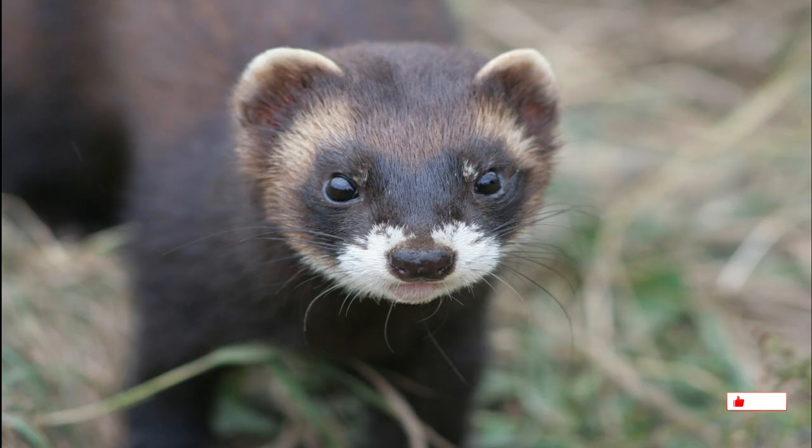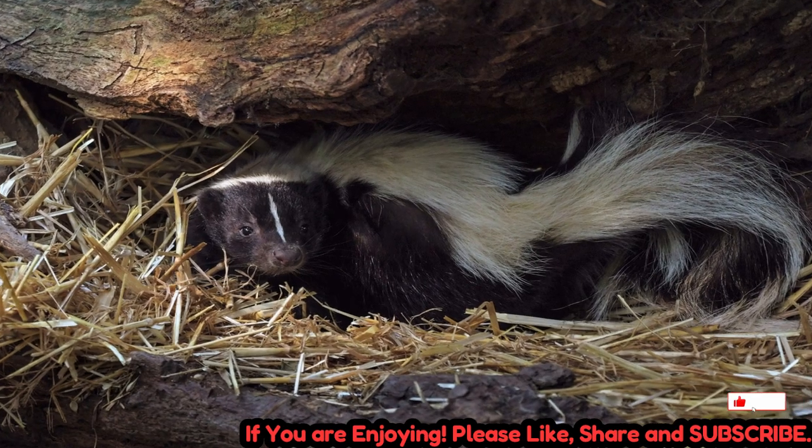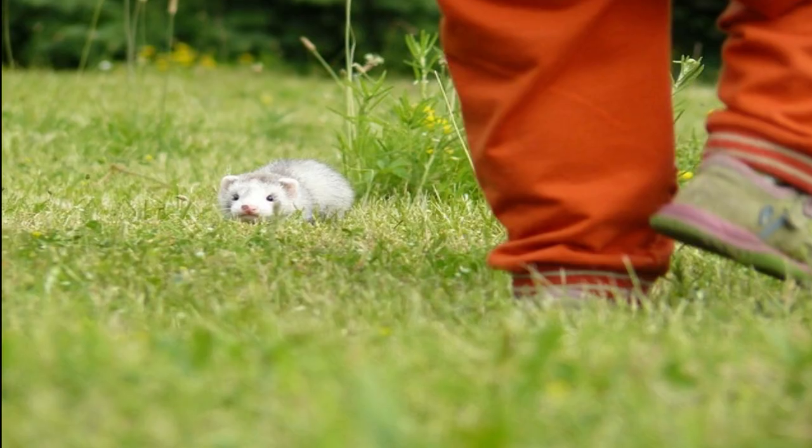Physical characteristics: Polecats have a distinctive appearance, characterized by a long, slender body, short legs, and a bushy tail. Their fur is typically dark brown to black, with a white or yellowish mask-like marking on their face.